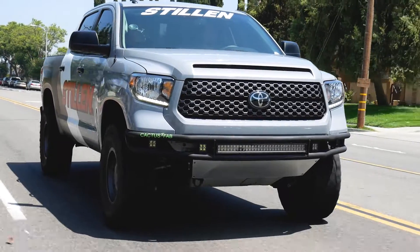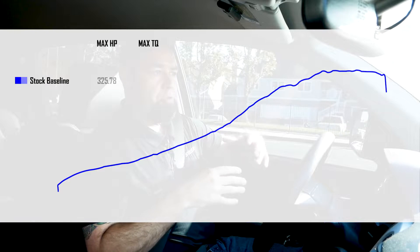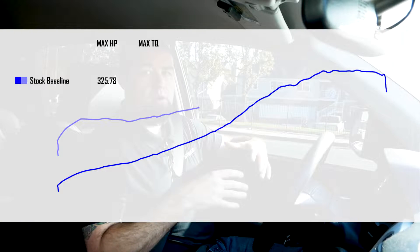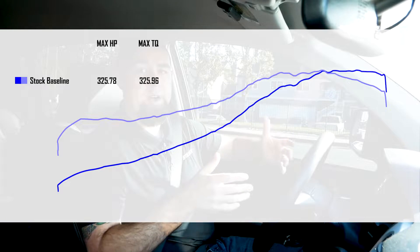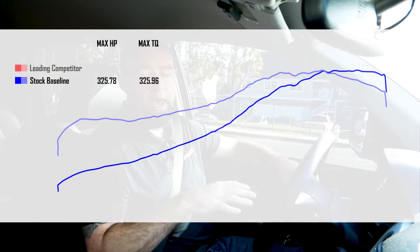Basically what we saw is a baseline average horsepower output of about 325 horsepower from the factory and 325 foot-pounds of torque. We did see some numbers lower than that, we saw some numbers higher than that, but the average was 325 on both.